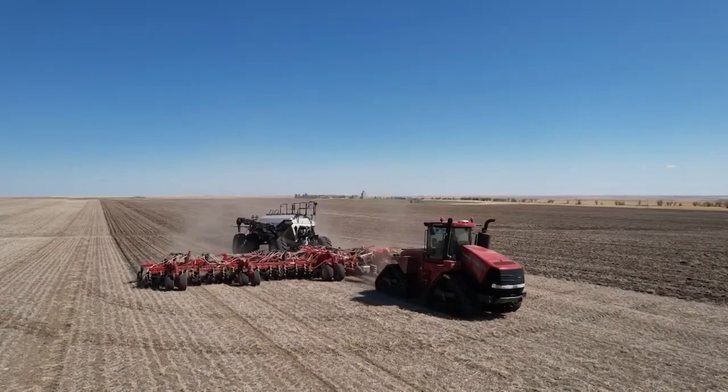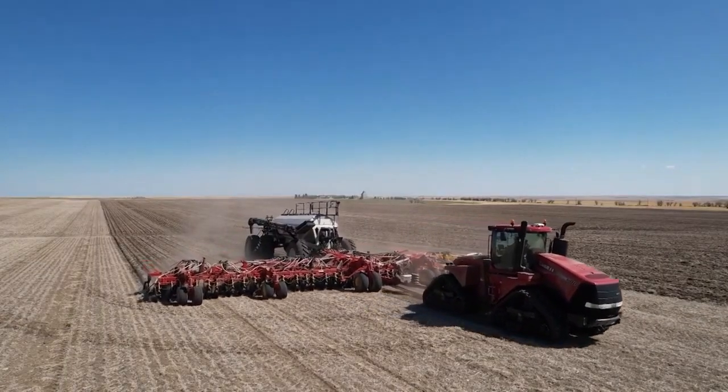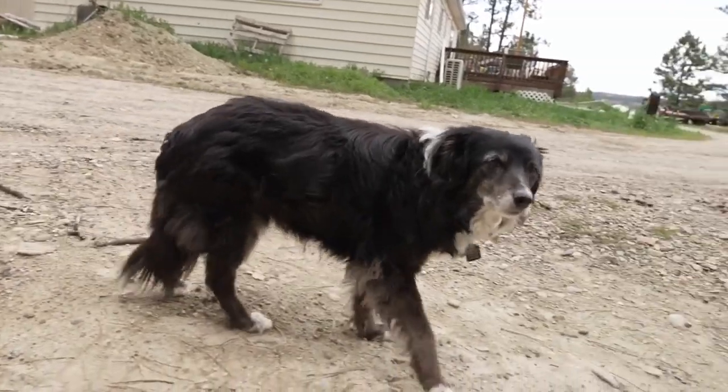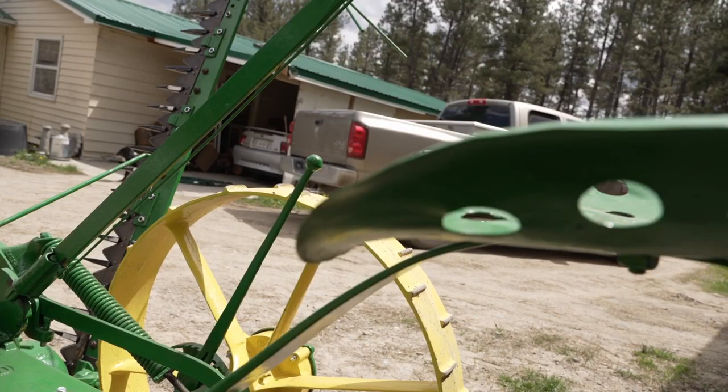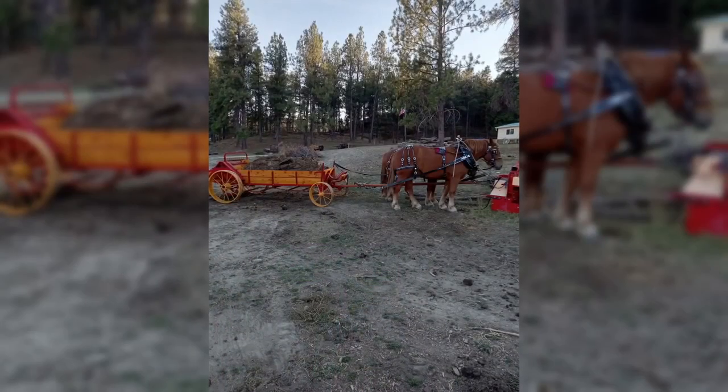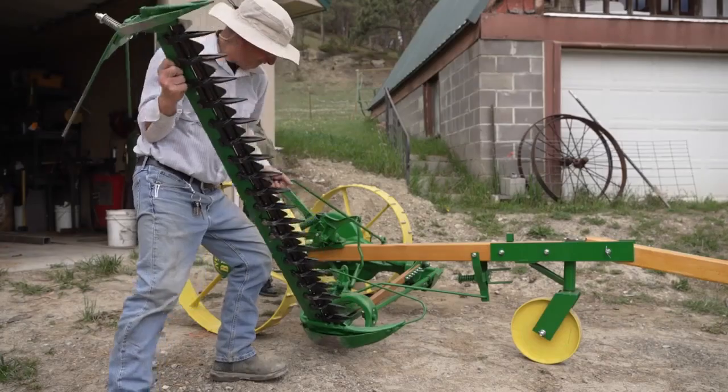He learned to ride a bike and had a field of 40 acres. He is still farming, but recently shifted gears. These old machines, you know, they get the job done — refurbishing vintage farming equipment to use on his property.